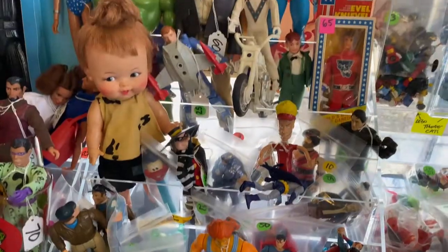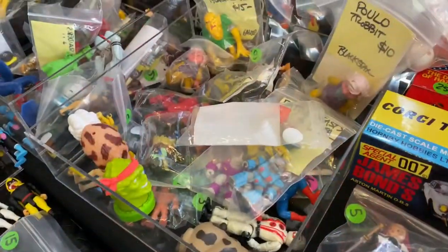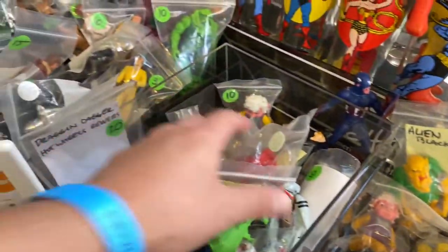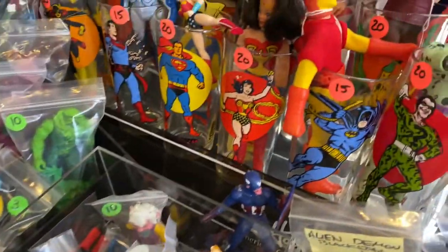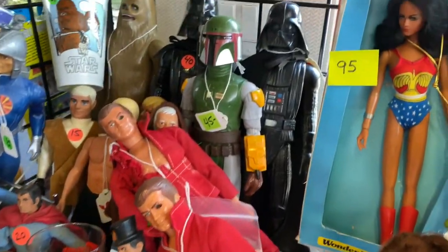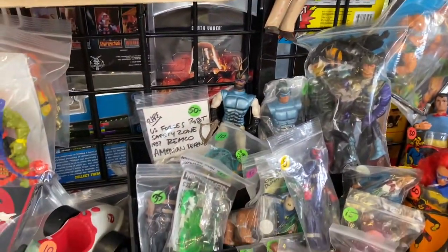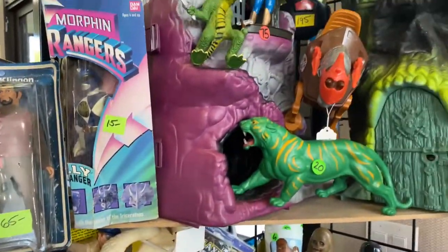Of course, all the figures I need from the Super Powers and Super Heroes lines are the more rare and expensive ones. There are a bunch of random ones here — Battle Beasts, a couple of 12-inch Star Wars figures in cups, which are kind of cool. I have a Darth Vader one — when am I picking up more of those?